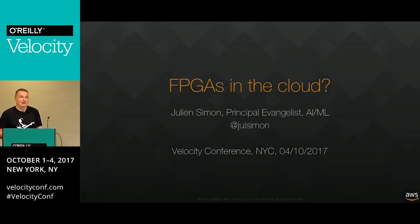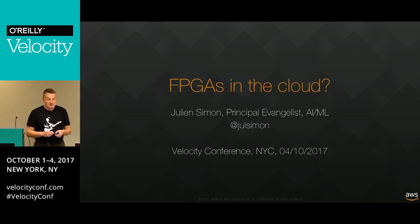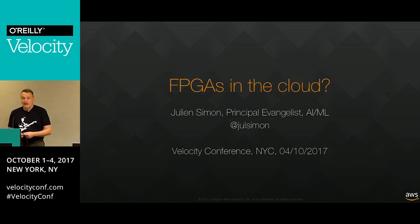Thank you for having me here, and thank you for showing up. I guess that's the oddball session of the conference, so I'm quite proud of that. My name is Julian, I'm a tech evangelist with AWS, based in the Paris office, but I do travel a lot. These days I tend to focus on AI and ML topics, which are somehow related to what I'm going to talk about today, and that is FPGA.